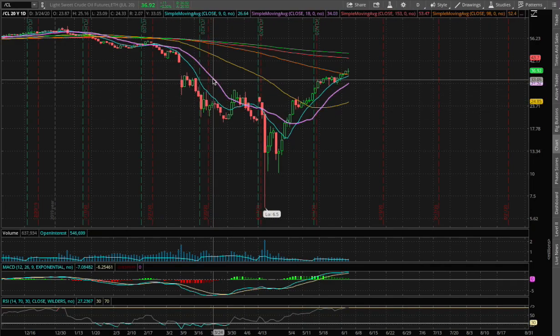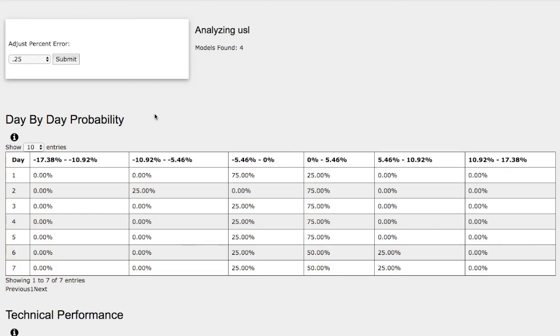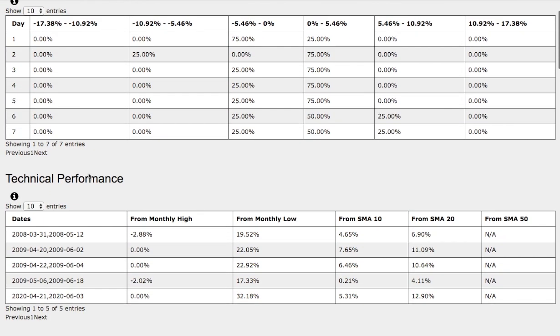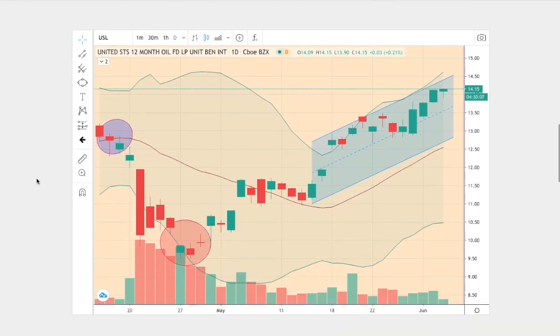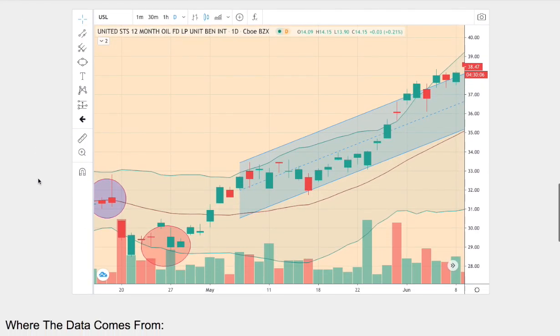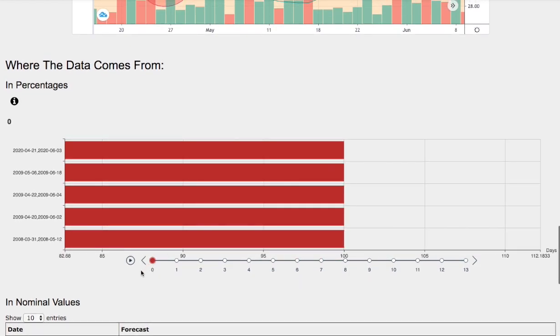Hello viewers, we'll be going over WTI crude oil. In this video we'll be going over where the tropical cyclone will be heading in the Gulf of Mexico, the day-by-day probability model, the technical performance of each model, how we find the models, examining the current trend compared to trends in the past, and the day-by-day forecast for WTI crude oil.